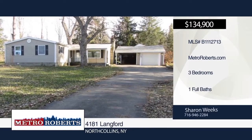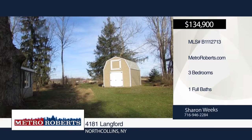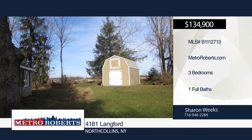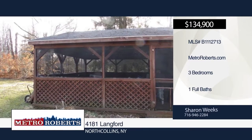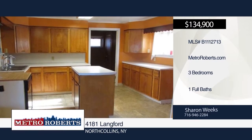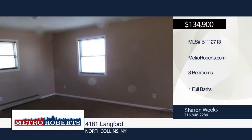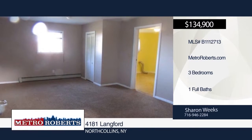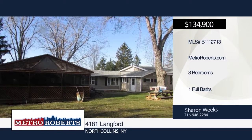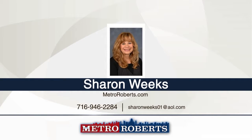This three-bedroom, one-bath country home is nestled on nearly two acres of secluded, treed lot. It offers a den, first-floor laundry, dining room, and living room with a large, beautiful fireplace. Enjoy entertaining family and friends in the 16x24 screened covered porch. Additional features include a newer two-story shed, newer water heater, furnace, water purification system, and so much more. Bring your home decorating ideas and enjoy country living at its finest. Make it yours with a call to Sharon Weeks.